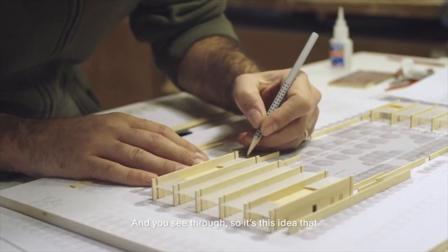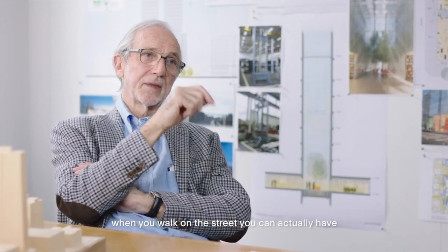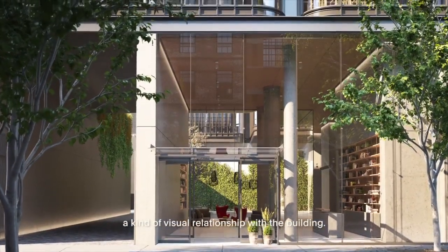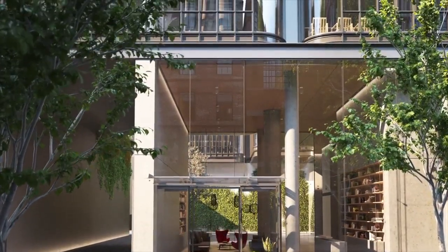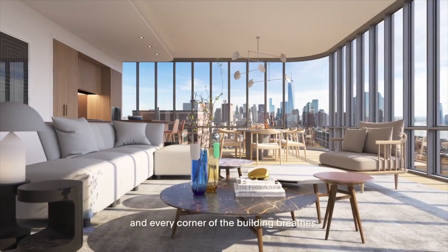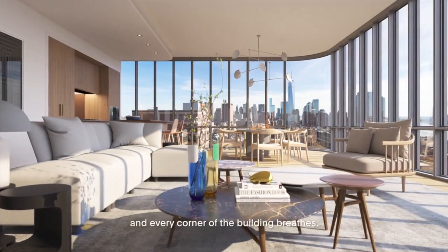So it's this idea that when you walk on the street, you can actually have a kind of visual relationship with the building. The building really is open, and every corner of the building breathes.